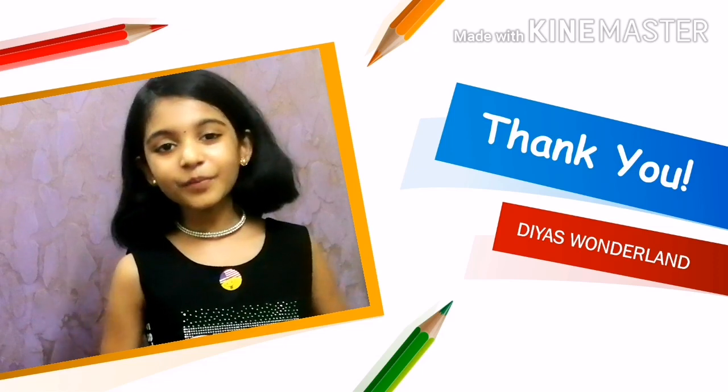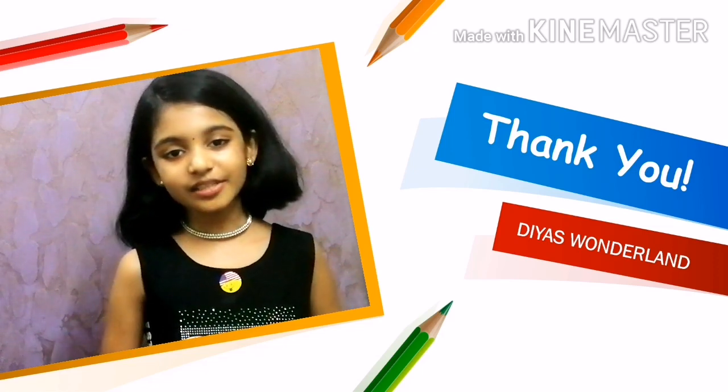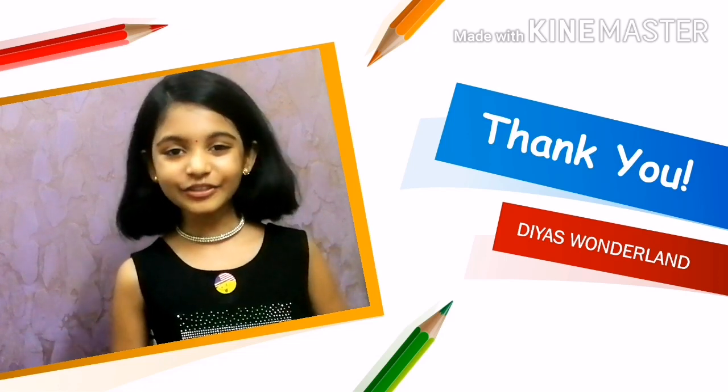If you like this video, please like, share and subscribe to the channel. Press the bell icon also. So stay home, stay safe and keep watching. Thank you. Bye.